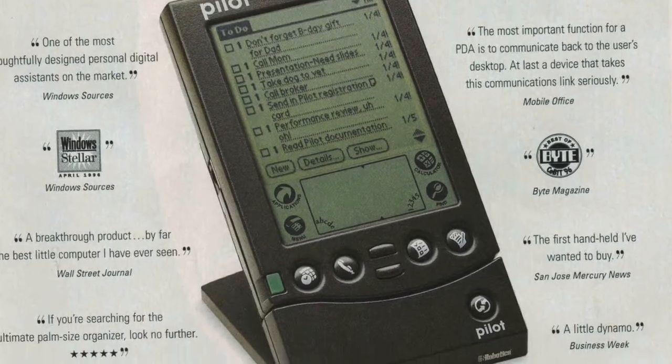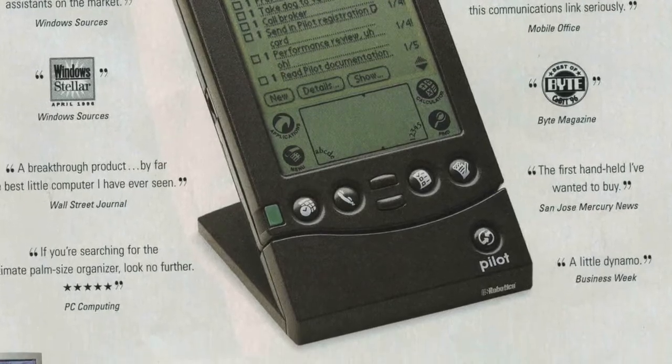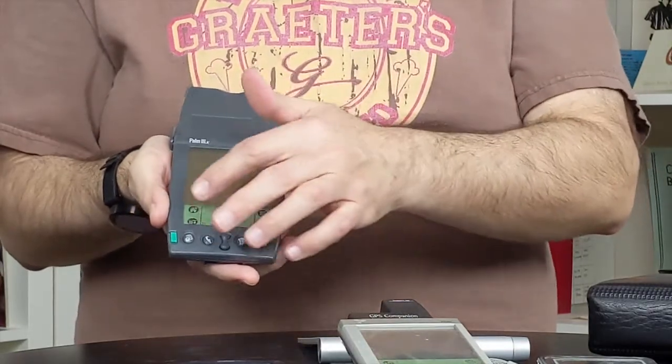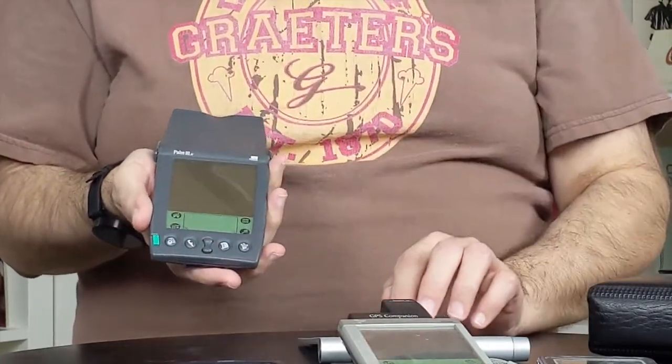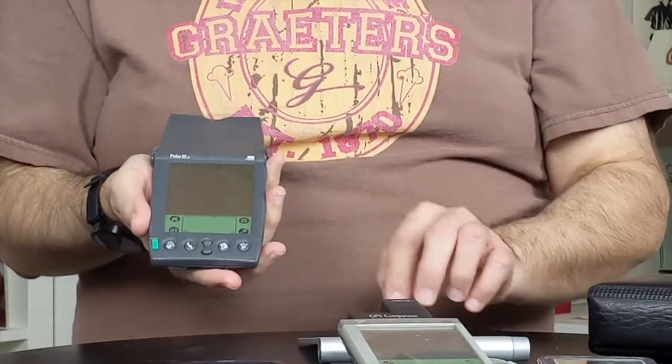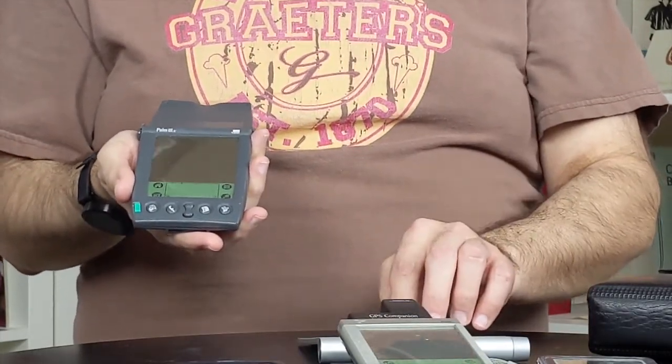1997 brought us the first popular PDA: the Palm Pilot. It was originally owned by US Robotics — remember them? — and then 3Com, before going off on their own. I first saw this at a trade show and just fell in love with it, buying an early unit. It consists of a large LCD screen with a section to accept handwriting input — really a simplified version of the alphabet — along with a few buttons at the bottom and a stylus that docked inside, which you would inevitably lose. It was popular in my family, so I have a few of them in my tech museum.